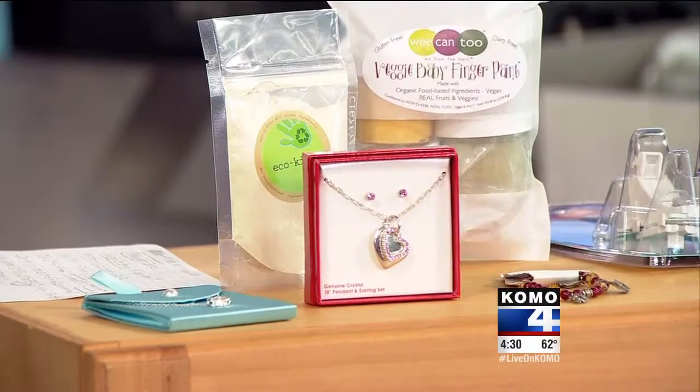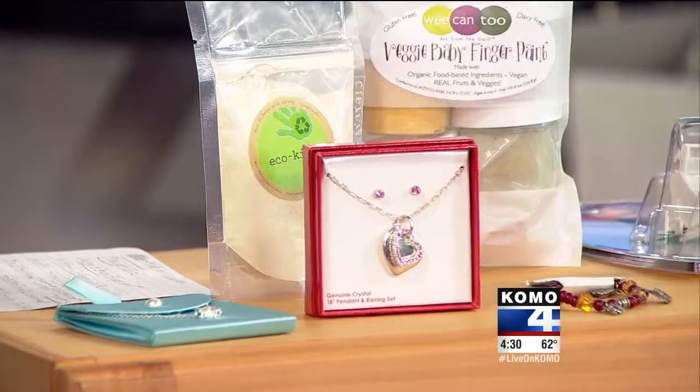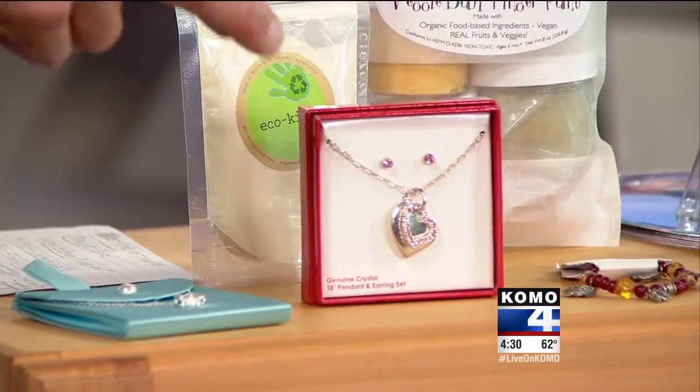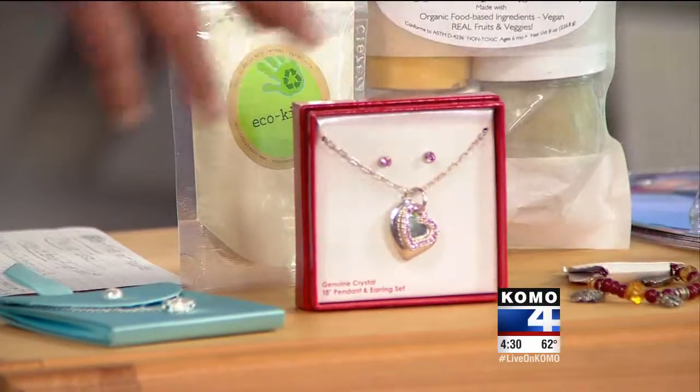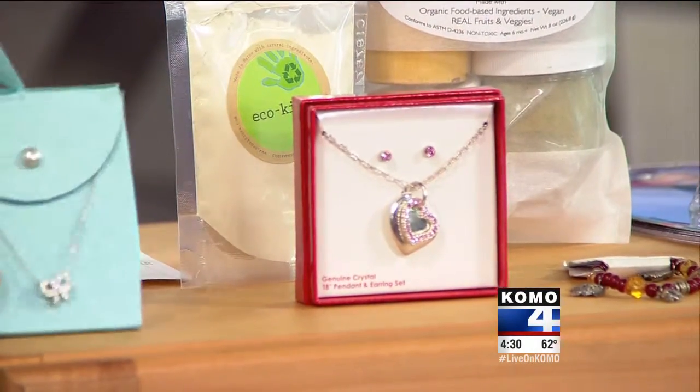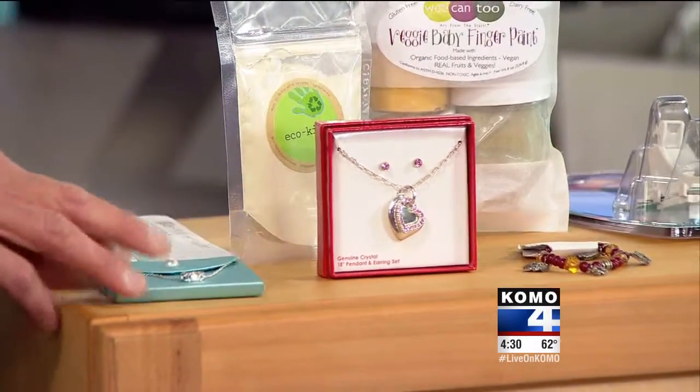Costume jewelry can be a hazard. You should really be careful about getting metallic costume jewelry for kids. These are ones that the organization healthystuff.org in Michigan tested — they got them at major stores and found that they had lead in them. Products like this costume jewelry, really marketed to children, have lead in them. Do your homework.